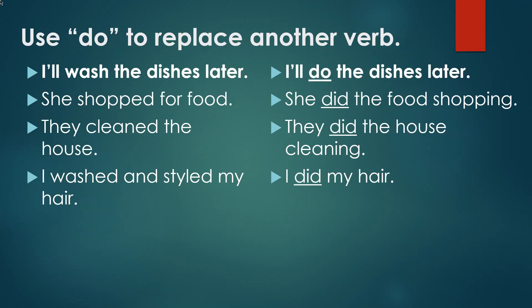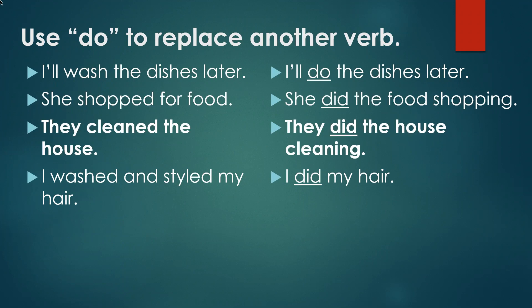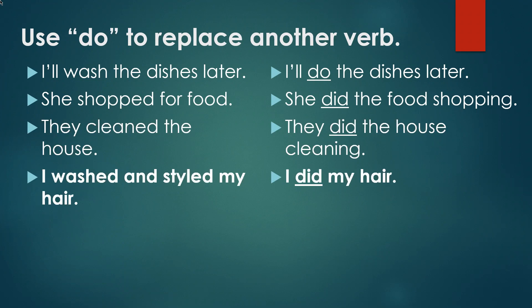We often use 'do' to replace another verb. For instance, instead of saying 'I'll wash the dishes later,' we say 'I'll do the dishes later.' Instead of 'she shopped for food,' we say 'she did the food shopping.' Instead of 'they cleaned the house,' we say 'they did the house cleaning.' Instead of 'I washed and styled my hair,' we say 'I did my hair.'